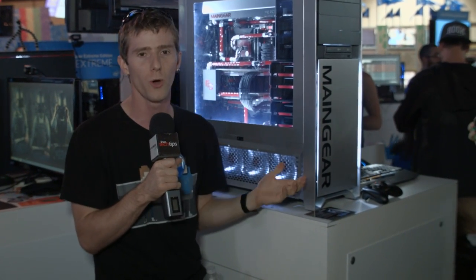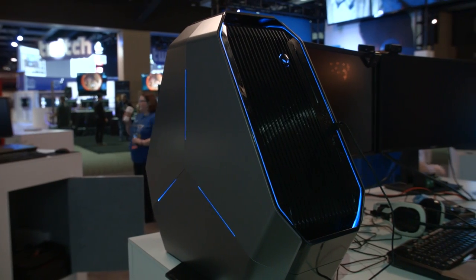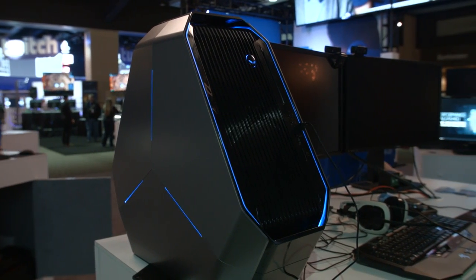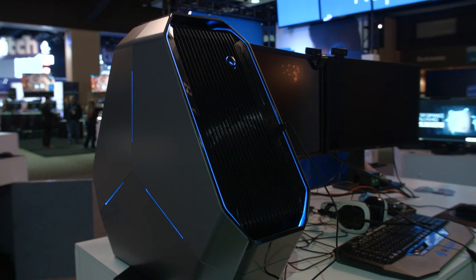Is it cheap? No. Is it beautiful? Yeah. Now let's wrap things up with the Alienware Area 51. They really dug hard to find a unique name for this system — that was sarcasm. But what they did dig for was a case design that is unlike anything else I have ever seen before.